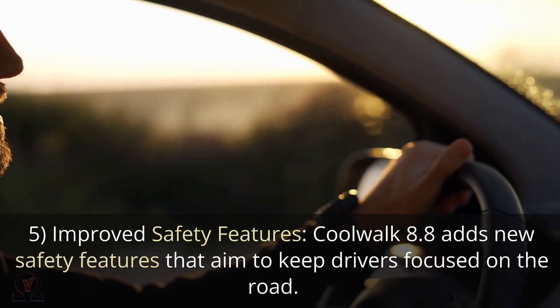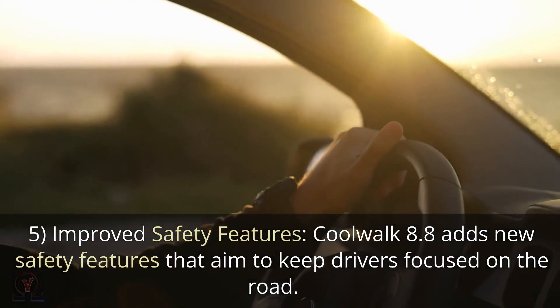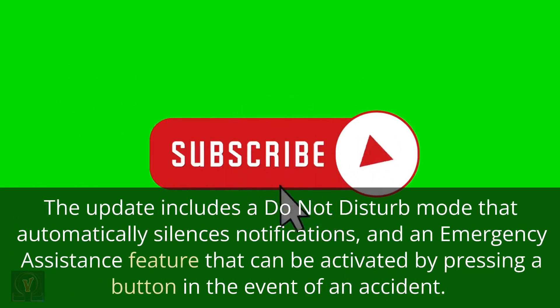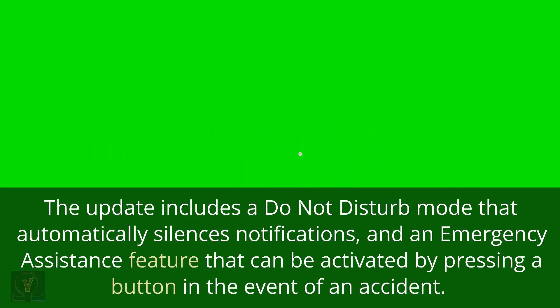Improved Safety Features: CoolWalk 8.8 adds new safety features that aim to keep drivers focused on the road. The update includes a Do Not Disturb mode that automatically silences notifications, and an Emergency Assistance feature that can be activated by pressing a button in the event of an accident.